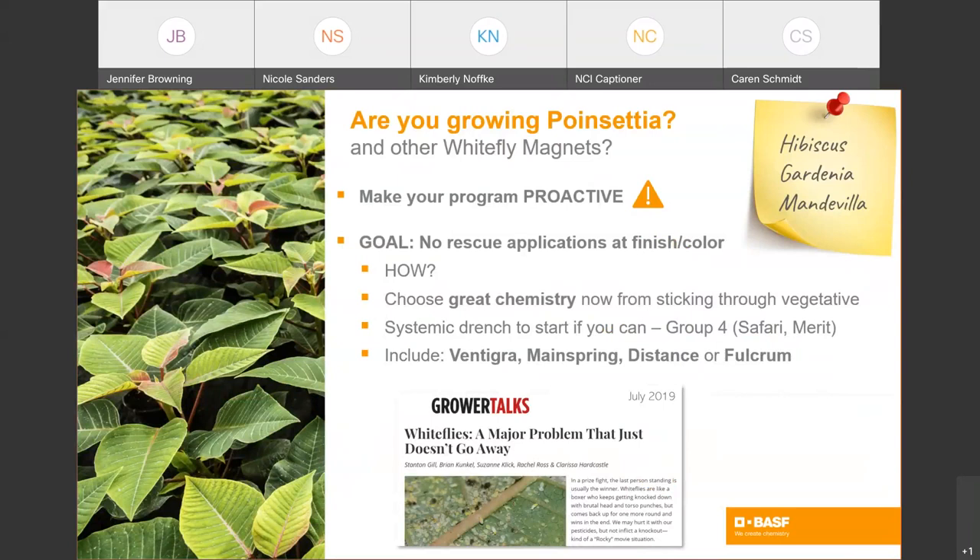One thing we know about programs that work really well is that the grower anticipated trouble. A great way to know you're going to have whiteflies is if you're growing one of the whitefly magnets — poinsettia, hibiscus, gardenia, and mandevilla. The best recommendation is to make your program proactive and plan for trouble. The goal is to not have to make any insecticide applications after color up and flower set with poinsettia specifically. Choose great chemistry from sticking through vegetative. If you can, start with that systemic drench. Including Vintegra, Mainspring, and one of the insect growth regulators like Distance or Fulcrum is a great approach, based on research by Stanton Gill and others published in Grower Talks in 2019.